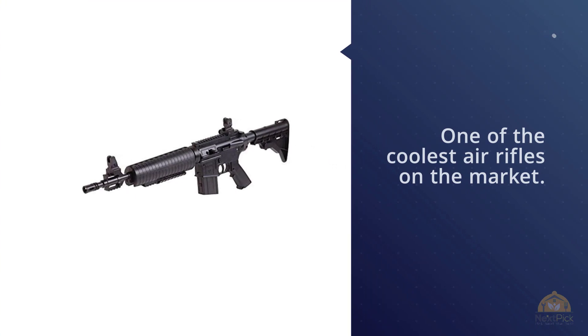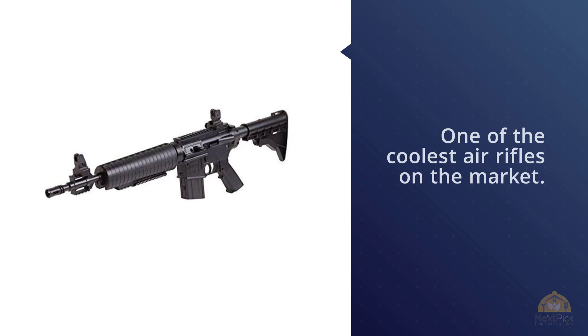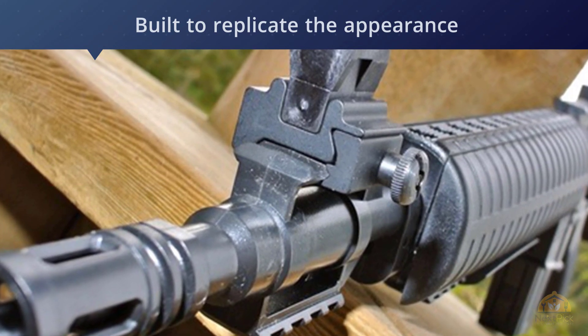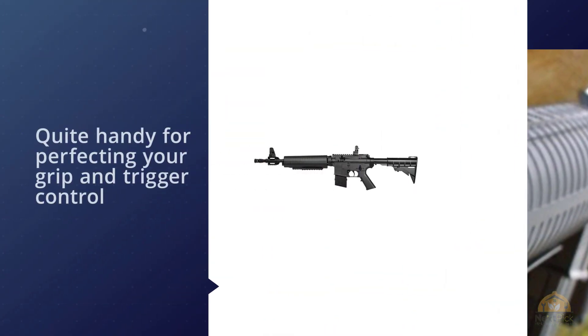Number three: Crosman M4 177 pneumatic pump .177 air rifle. The Crosman M4 pneumatic pump is one of the coolest air rifles on the market — it's built to replicate the appearance and function of an M4, which gives it a lot of aesthetic appeal. It also features some of the customizability of an M4 as well.